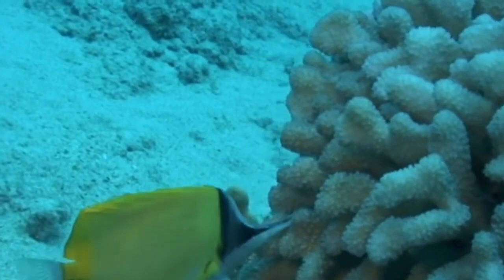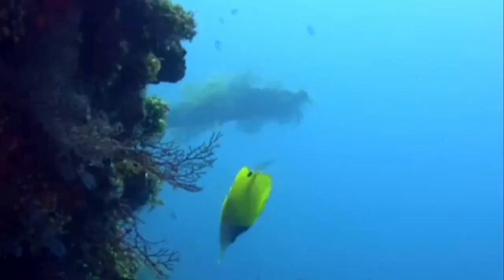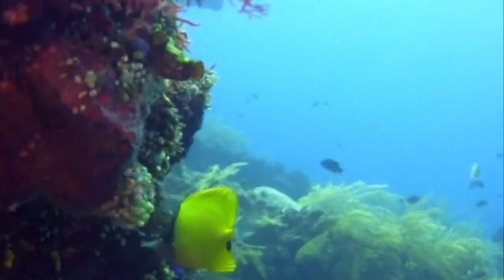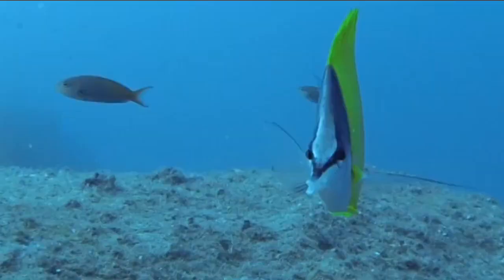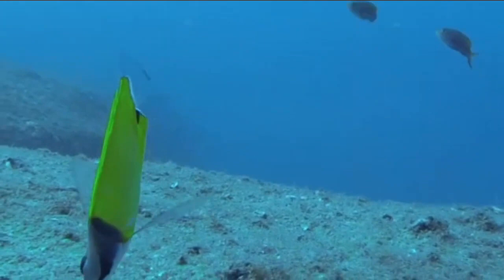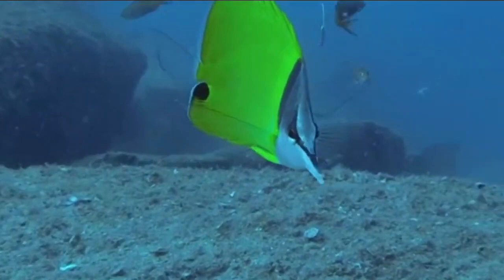The yellow long-nosed butterfly fish is a broadcast spawner. They breed during the spring and summer months. During this time the adult fish gather in pairs or small groups during the night. The female releases her eggs and the male releases the sperm, which are then fertilized in the water column. Within five to seven days the eggs hatch into larvae.